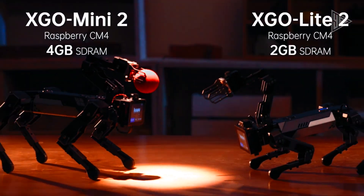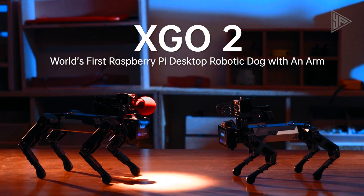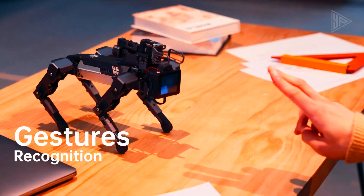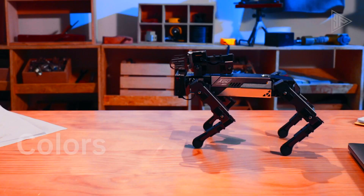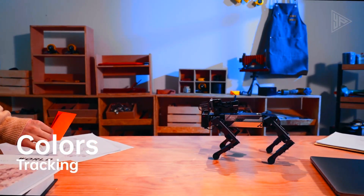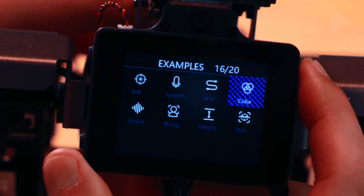It is open to tinkering and compatible with BBC Micro:bit V1 and V2 boards, which can be programmed with Microsoft MakeCode. The XGO2 is an excellent educational tool, providing a hands-on and interactive learning experience for students and enthusiasts.